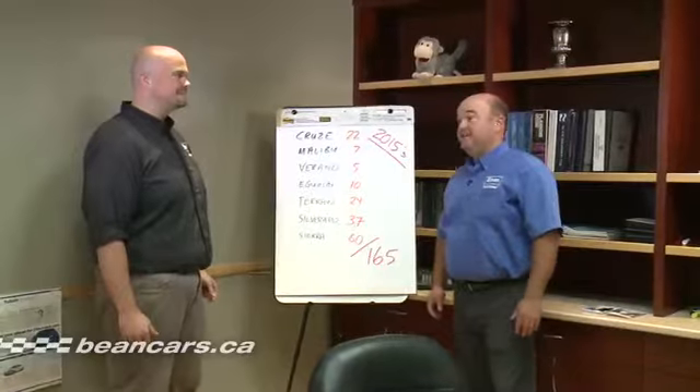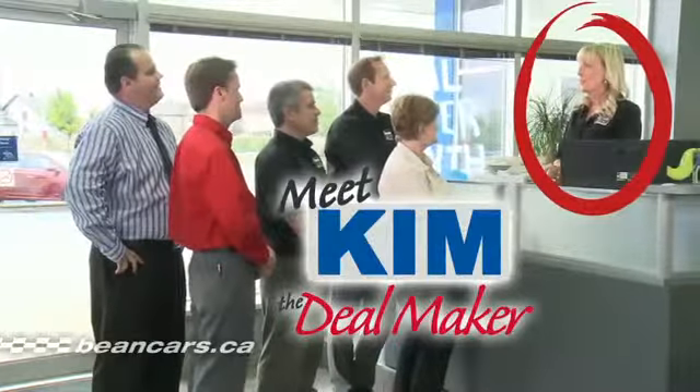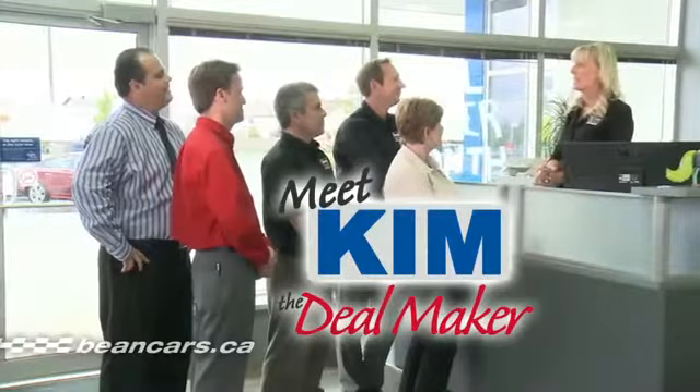Wow, that's like 97 pickup trucks. Don't worry boys, we've got our secret weapons — we've got Kim the Dealmaker. Team, we're gonna sell 50 2015s this month. I want to meet every customer and somehow we're gonna make them a deal.